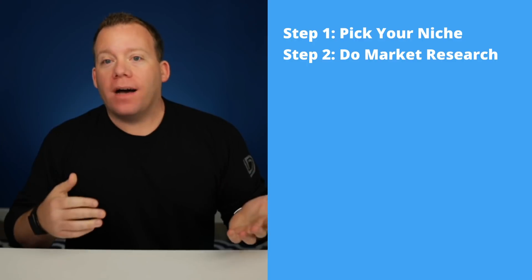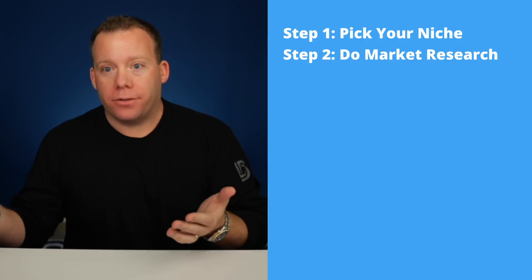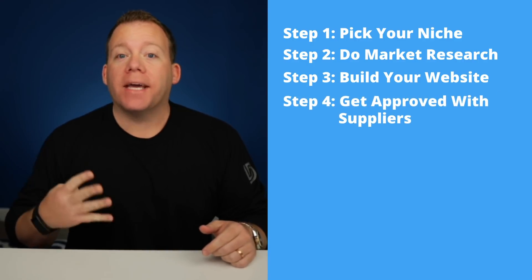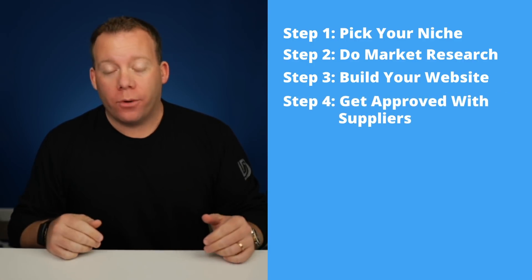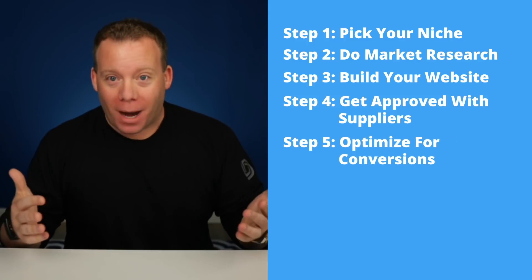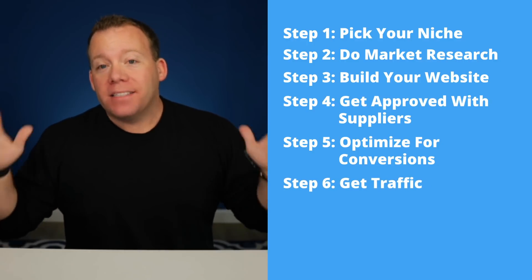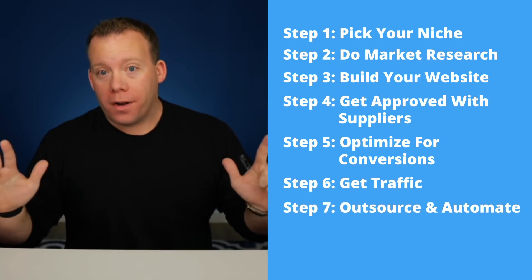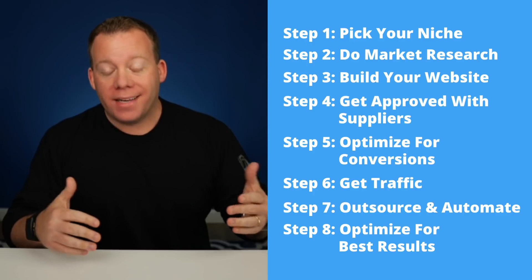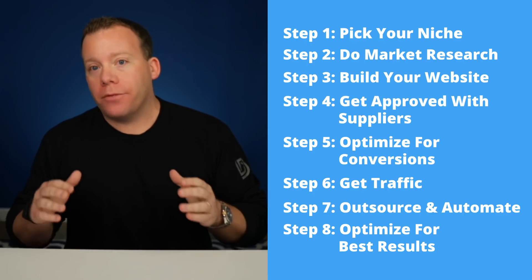The way you want to approach this: step one, pick your niche. Step two, do market research and find the companies I call your future competitors — the people already selling what you want to sell. Step three, build your website — we use Shopify for that. Step four, get approved with suppliers and the brands you want to sell for. Step five, optimize your website for conversions so people will actually buy. Step six, get traffic. Step seven, outsource and automate so you don't have to sit at your computer all day. Step eight, constantly optimize and tweak things to get the best results from your dropshipping store.